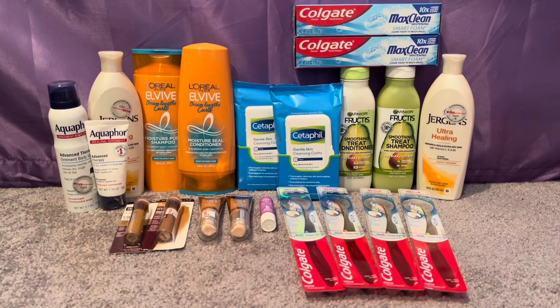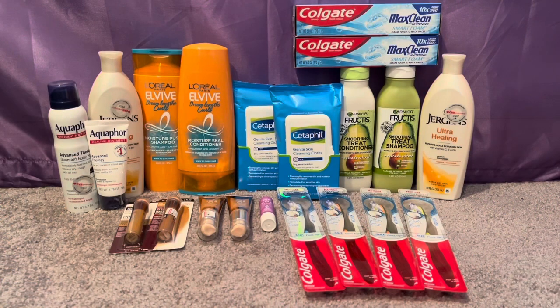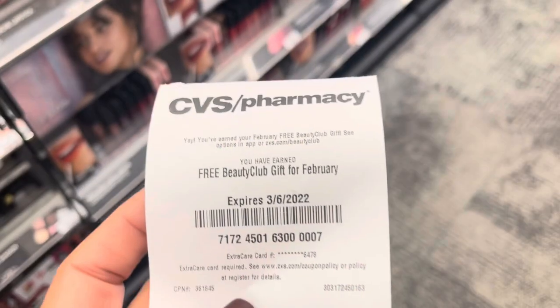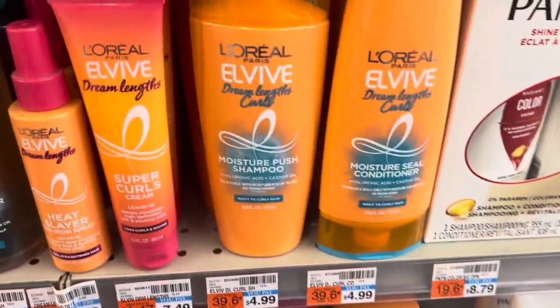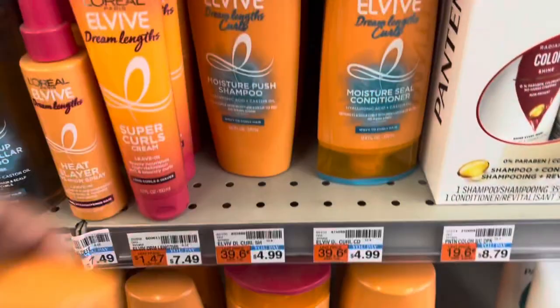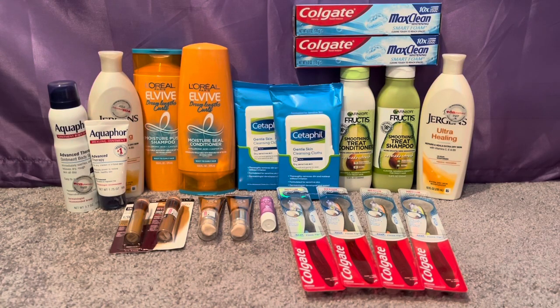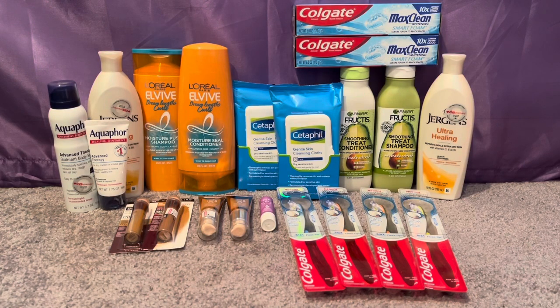For my first transaction, I picked up my free February beauty item — I got the Paparazzi lip balm at $0.29 and used the free CRT making it completely free. Then I did the L'Oreal Elvive — two for $8, buy two get a $2 ECB. I picked up two of the L'Oreal Elvive Dream Length Curls, good for natural hair. I used two $4 off L'Oreal Elvive coupons from the 2/6 Save It — that coupon expired 2/19 but it glitched with the $4 off digital, so I paid nothing out of pocket and got back a $2 ECB making those free and a $2 money maker.